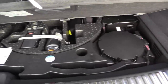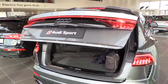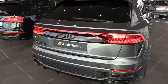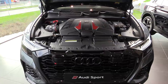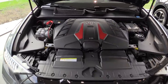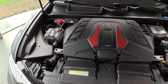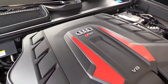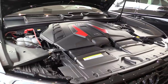The starting price in the Netherlands is 198,000 euros. And this is the heart of the beast — the 4-liter V8 petrol engine with two turbos, also fitted to the RS7 and RS6.